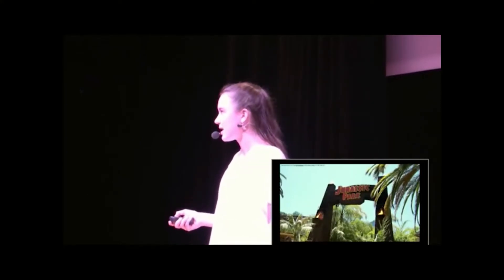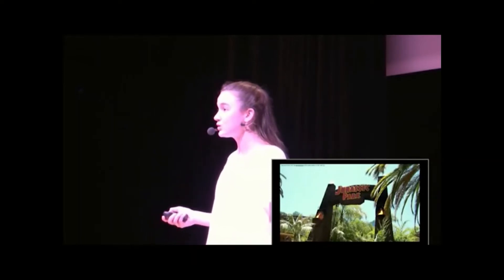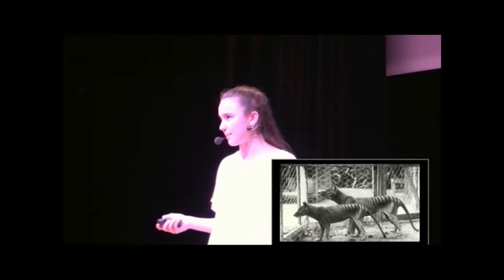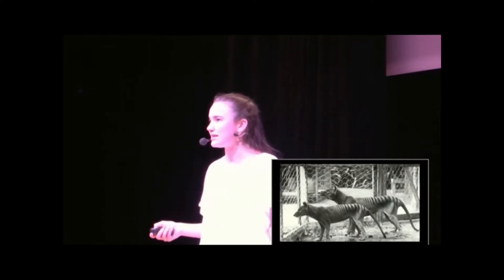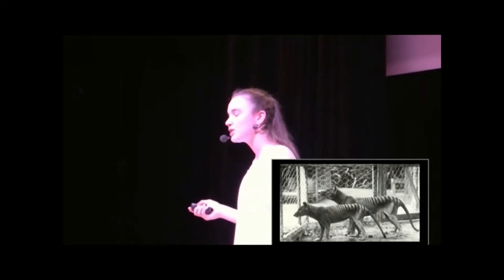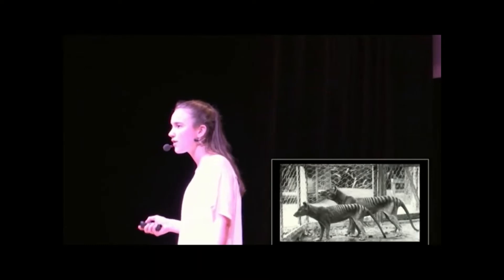I remember when I first learned about the concept of extinction. I was in fourth grade in Australia, and we were learning about the Tasmanian tiger, which went extinct due to human hunting and trapping. It was the first time I'd really learned about the concept, and I was horrified. I remember wishing that someone could come up with some way to bring the Tasmanian tiger back and other species like it. Little did I know that we actually were working on technology to do so, and now we're not so far from using it.